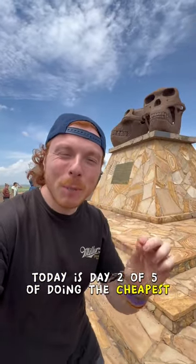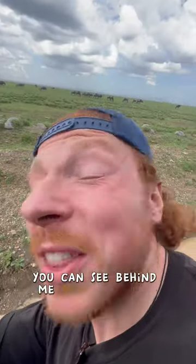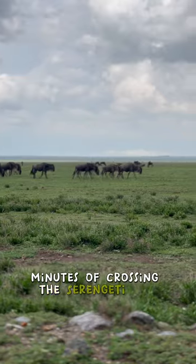Today is day two of five of doing the cheapest safari in Africa. We've just crossed the borderline into the Serengeti, and this is the best location in Tanzania to see real lions. You can see behind me that there are thousands of wildebeests, and this is literally mere minutes after crossing the Serengeti line.